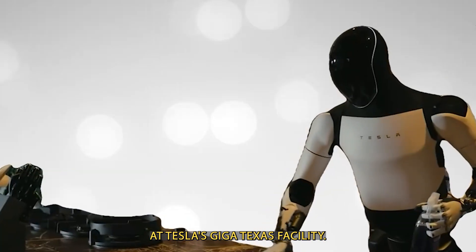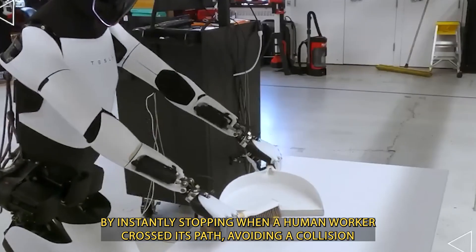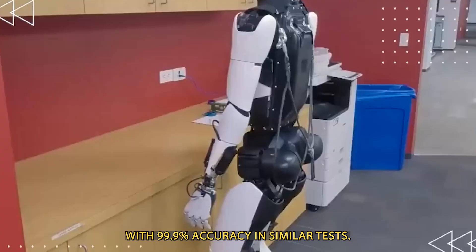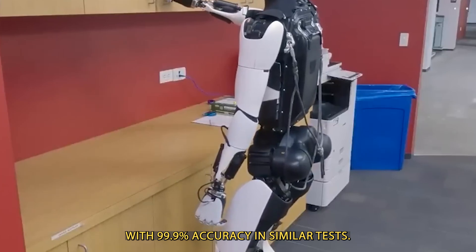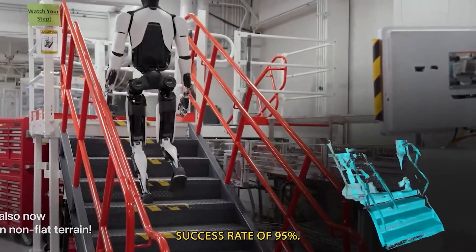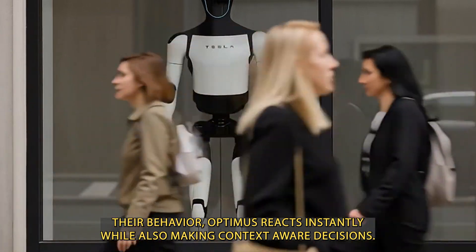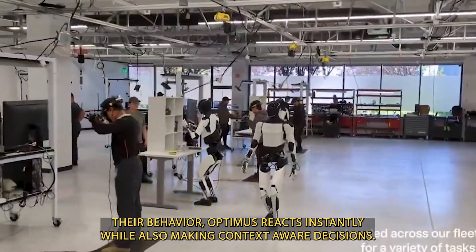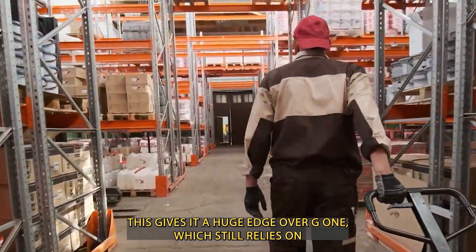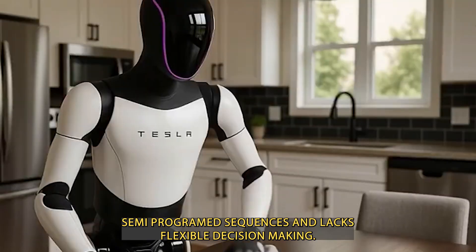At Tesla's Giga Texas facility, Optimus demonstrated its safety capabilities by instantly stopping when a human worker crossed its path, avoiding a collision with 99.9% accuracy. In similar tests, G1's slower reactions resulted in a lower success rate of 95%. Unlike traditional robots that take seconds to adjust their behavior, Optimus reacts instantly while also making context-aware decisions, giving it a huge edge over G1, which still relies on semi-programmed sequences and lacks flexible decision-making.